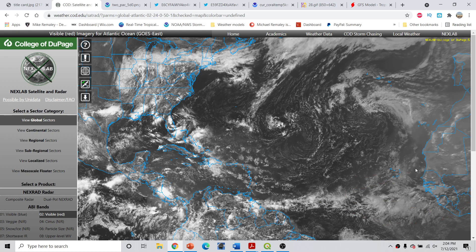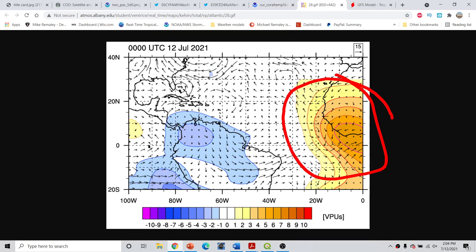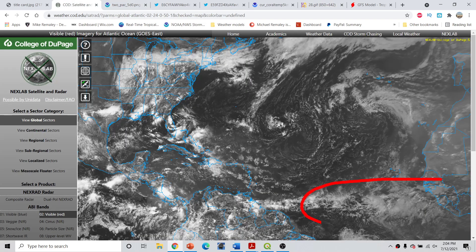This is one of those red flags that we could be dealing with a potentially very active season, when you have convection this widespread and vigorous given a strongly suppressed phase of the Kelvin wave. This leads me to believe we'll probably be seeing a very active season. We also have an active phase of the Kelvin wave — a very short pulse — that will be moving over the Atlantic, which will at least give a little boost to overall favorability across the tropics.